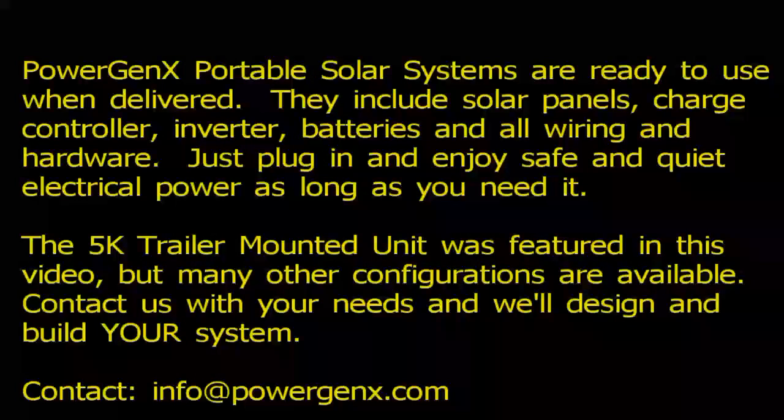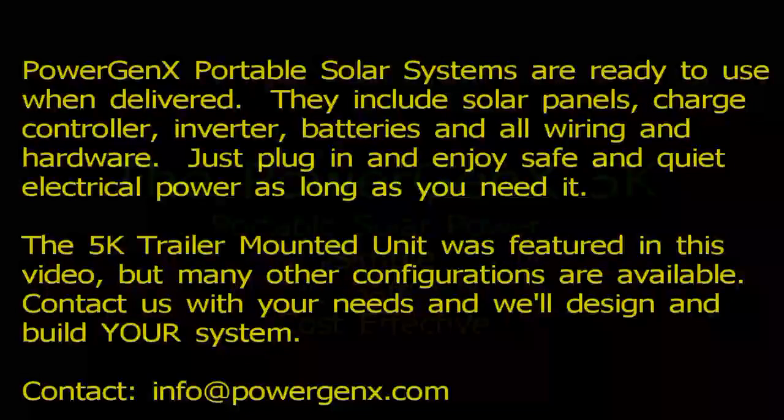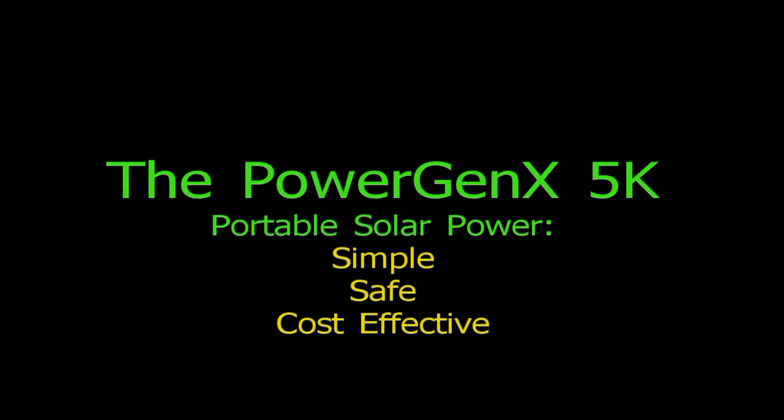The PowerGenics solar systems are ready to use when delivered. All of the things that are needed are included: solar panels, charge controller, inverter, batteries, all wiring and hardware. Just plug in and enjoy portable solar power.